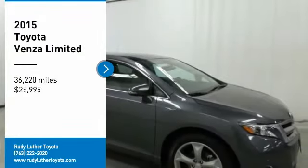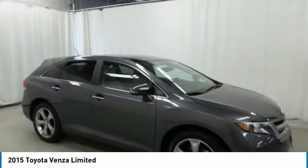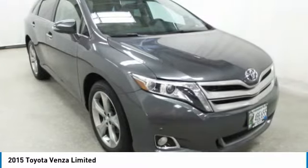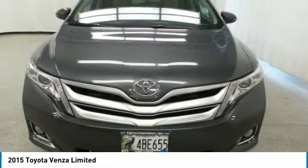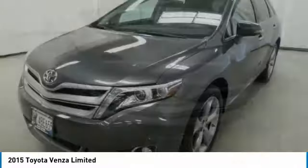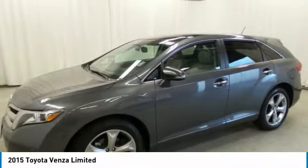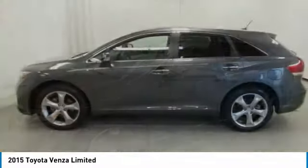We are pleased to show you the 2015 Venza. Toyota Venza blends the attributes of a crossover SUV with those of a wagon. Venza boasts a spacious interior, a powerful and efficient engine, a pleasant driving demeanor, innovative interior storage, and strong crash test scores.